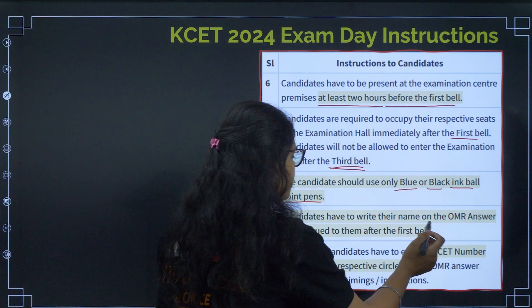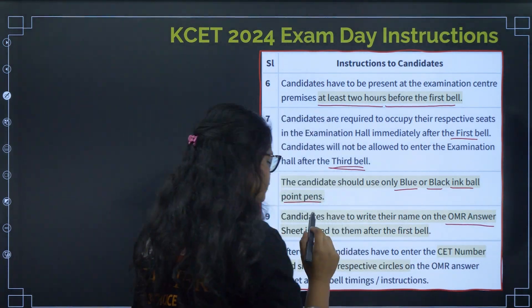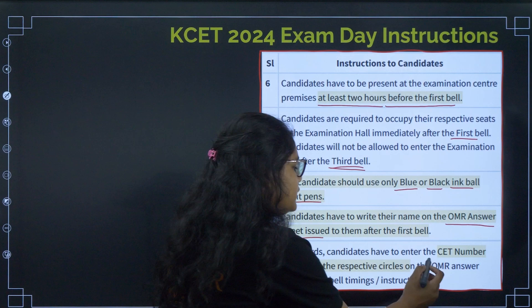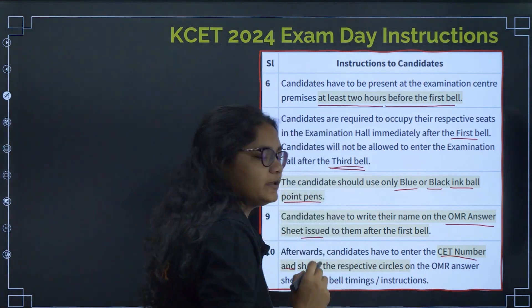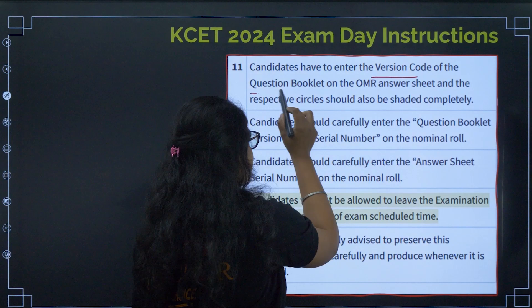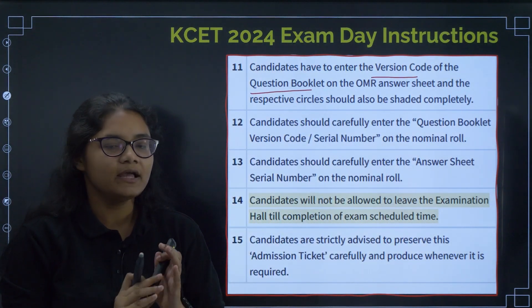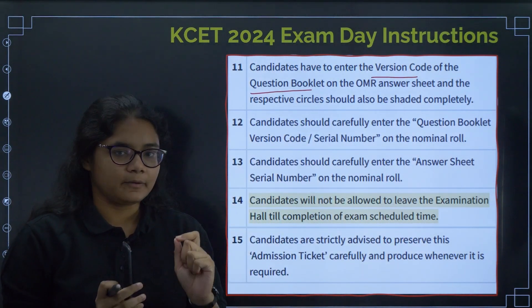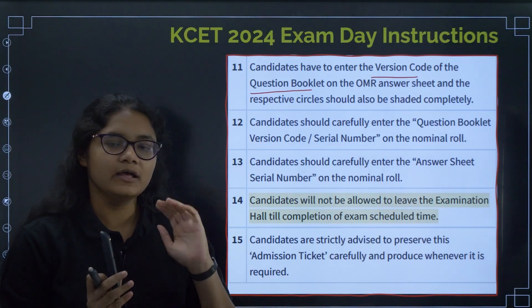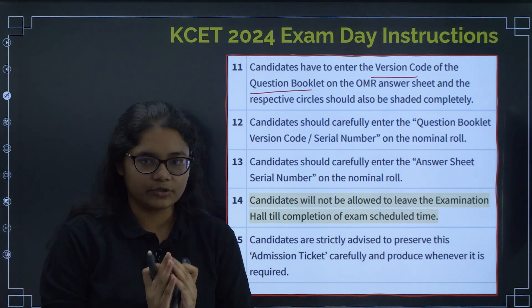Regarding the OMR sheet: you have to write your name and your CET number, shade them properly, and also enter the version code of the question booklet. These three things will be filled in the OMR sheet. Within one or two days we will prepare a video where we will tell you exactly how to fill the OMR sheet.